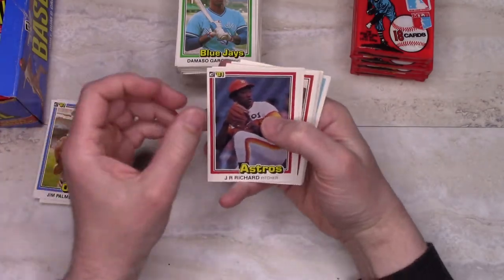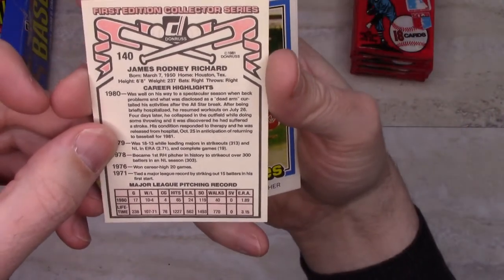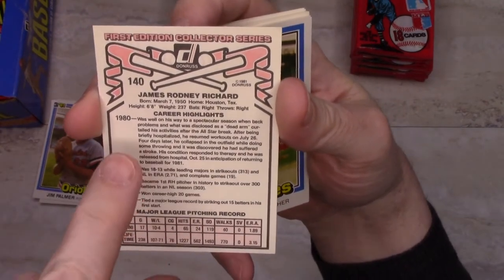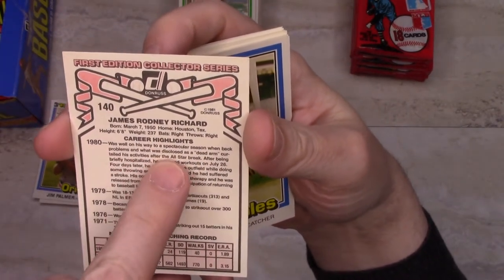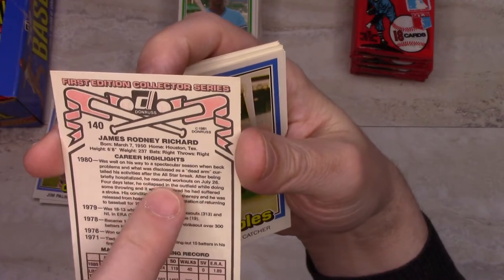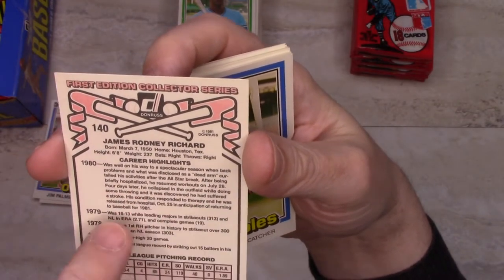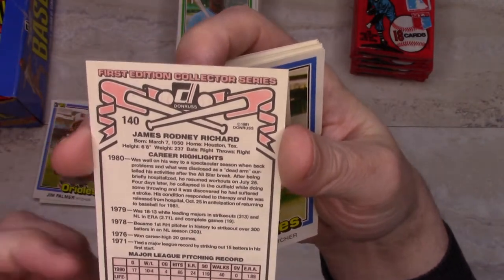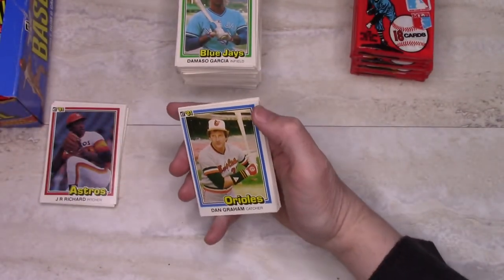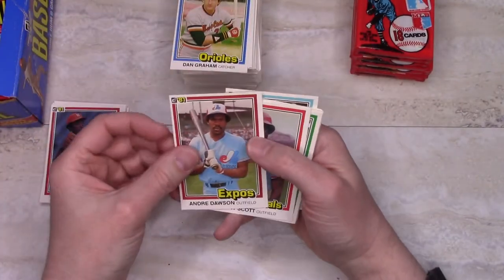Rich Wortham. J.R. Richard — another one with injury problems. They actually go into detail here, which is one nice thing about these cards: 'Was well on his way to a spectacular season when back problems and what was disclosed as a dead arm curtailed his activities after the All-Star break. After being briefly hospitalized, he resumed workouts on July 26th; four days later he collapsed in the outfield while doing some throwing, and it was discovered he had suffered a stroke.' He did make it back to the minors in '82 and '83 but never made it back to the majors. Andre Dawson — Hall of Famer, actually a reasonable picture.